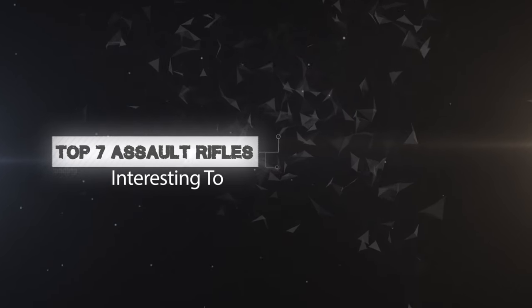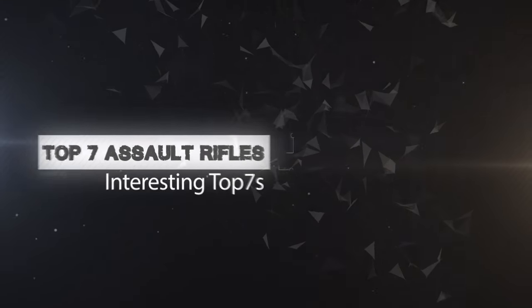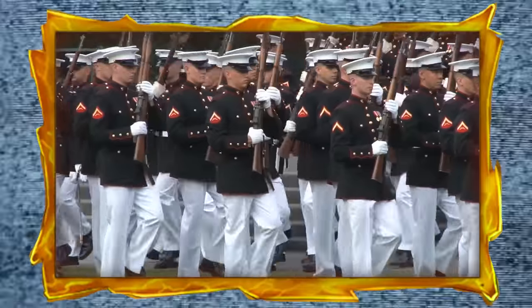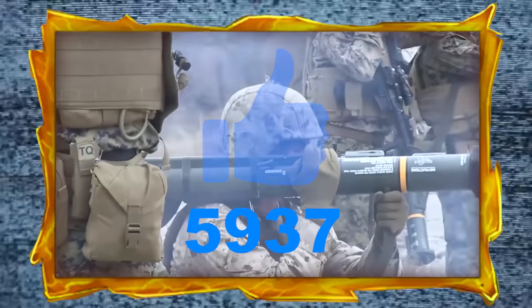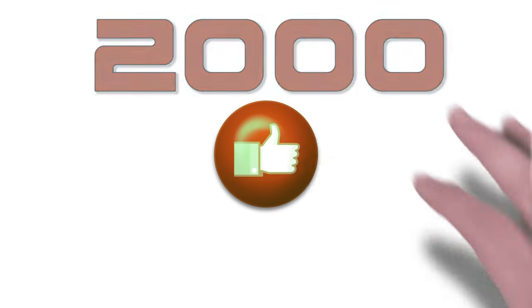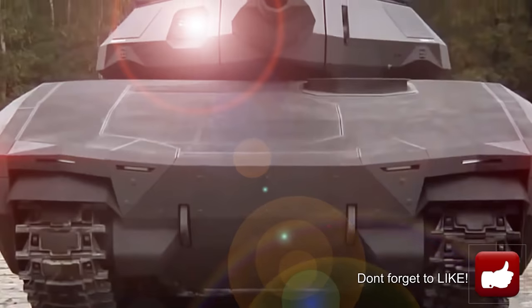Top 7 Assault Rifles. Welcome to Interesting Top 7s! On our previous military video, we smashed a goal of over 5,000 likes. If this video reaches over 2,000 likes, we will put out an all-new video about your favorite military power.